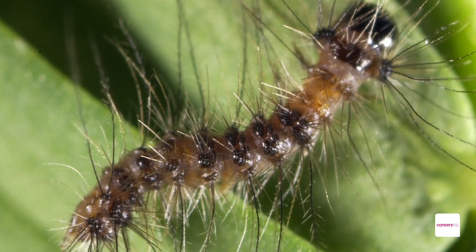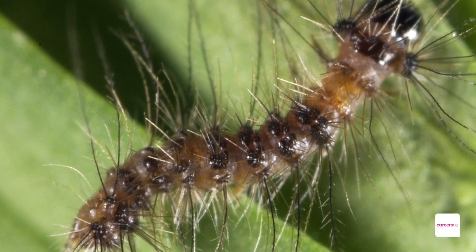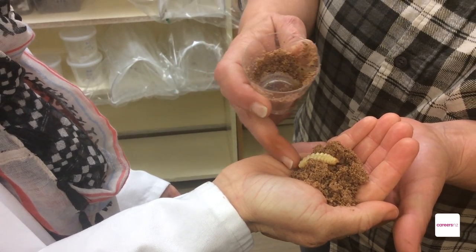You take a crayfish and an insect, they're similar concepts, so I applied for an entomological position.